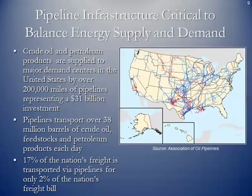The pipeline infrastructure is critical to balancing supply and demand for energy across the United States, and the same holds true for crude oil and petroleum product pipelines. Here is a simplified schematic of the grid across the US. Crude oil and petroleum product pipelines supply major demand centers via over 200,000 miles of pipelines, representing about a $31 billion investment. Pipelines transport over 38 million barrels of crude oil, feedstocks, and petroleum products each day — 17% of the nation's freight for only 2% of the nation's cost.